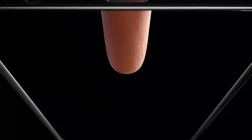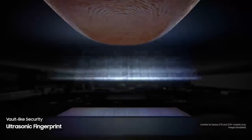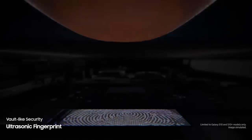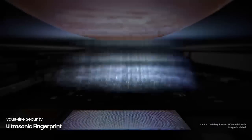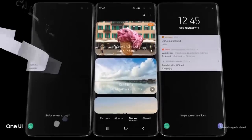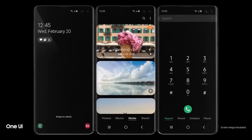We've revolutionized screen technology to deliver the first ultrasonic fingerprint sensor fused right into our groundbreaking display. It reads the peaks and troughs of your finger's unique characteristics for next-generation, vault-like security. Simply tap the screen, and S10 instantly launches, opening our all-new intuitive One UI.